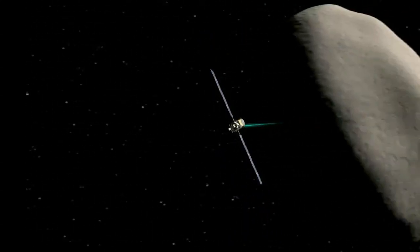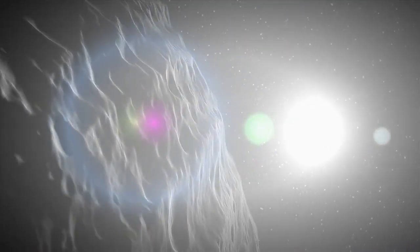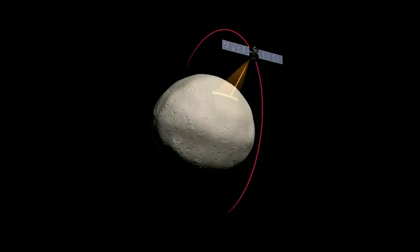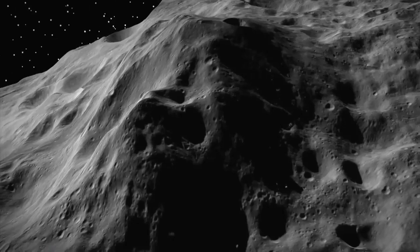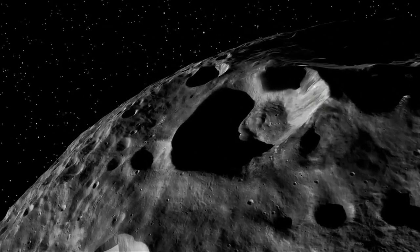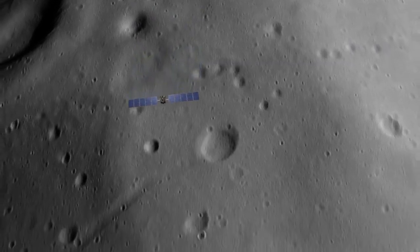Vesta had been observed by astronomers for more than two centuries, but most of that time it was little more than a fuzzy blob of light amidst the stars. So it beckoned, but its invitation wasn't answered until Dawn arrived in 2011. And then it revealed this whole fascinating, complex, alien world with precipitous cliffs and towering mountains, vast craters punched into the crust — a world more closely related to the terrestrial planets than what people normally think of as asteroids.